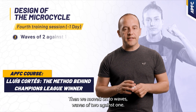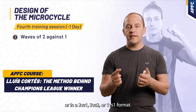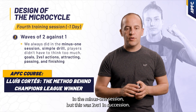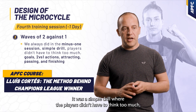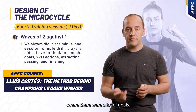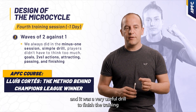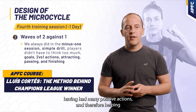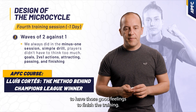Posteriormente pasamos a unas oleadas de dos contra uno. Es una tarea que ya sea en este formato de dos contra uno, tres contra dos, es una tarea que siempre hacíamos en la sesión menos uno. Era una tarea sencilla donde las jugadoras no tenían que pensar demasiado, donde había muchos goles — acciones de dos contra uno, de fijar, pasar y finalizar. Era una tarea que nos servía mucho para que las jugadoras acabaran el entreno con muchos goles, habiendo tenido muchas acciones positivas, y que por lo tanto ayudara a tener esas buenas sensaciones para acabar el entreno.